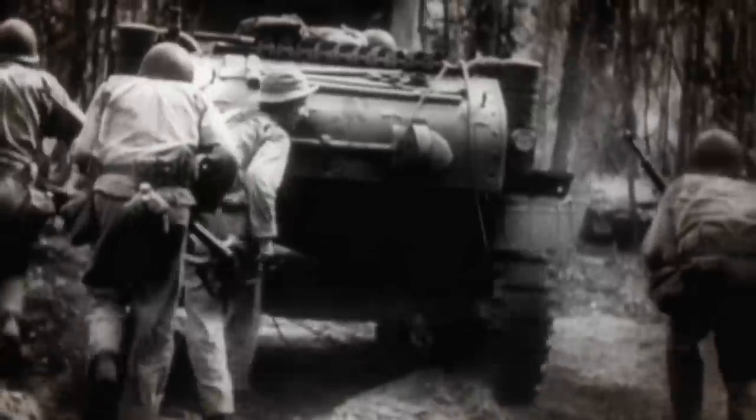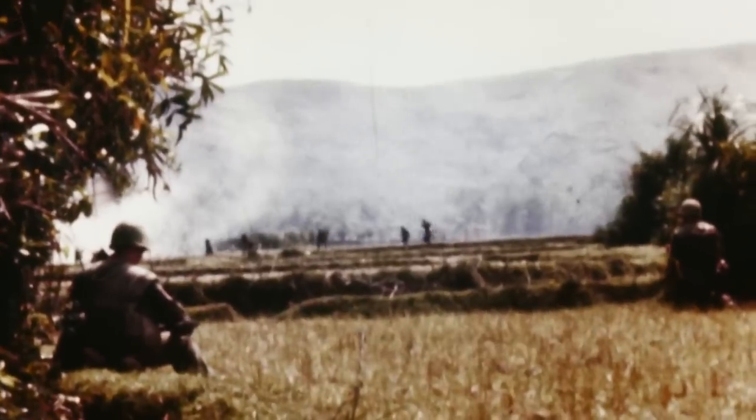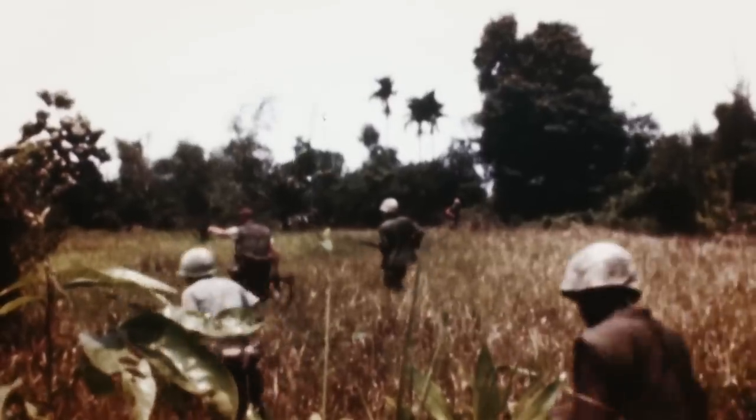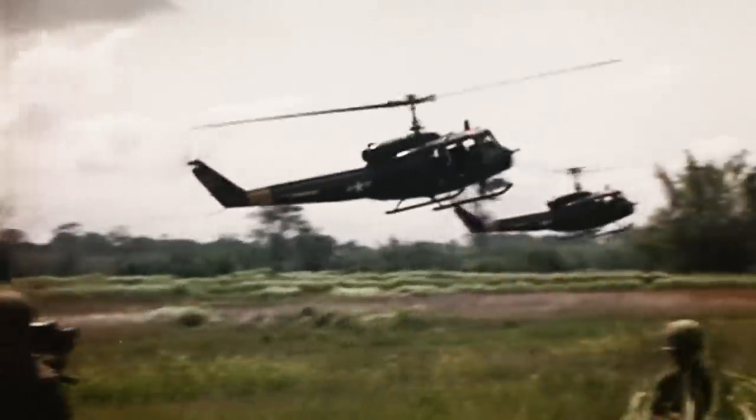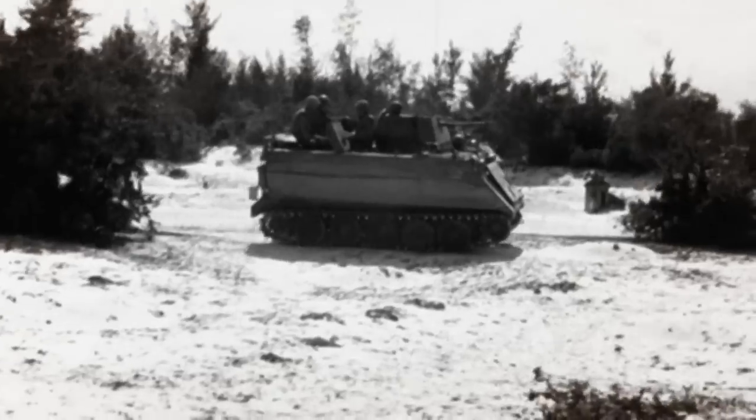While grenades proved to be a highly effective weapon, they weren't without their pitfalls. Launched by hand, the grenade's range was limited, and sometimes the enemy was quick enough to throw it back. To propel the grenade to a safe distance, the M79 grenade launcher was created. Seeing action in the Vietnam War, the simple shotgun-like design pioneered the propulsion system later adopted by the M203.